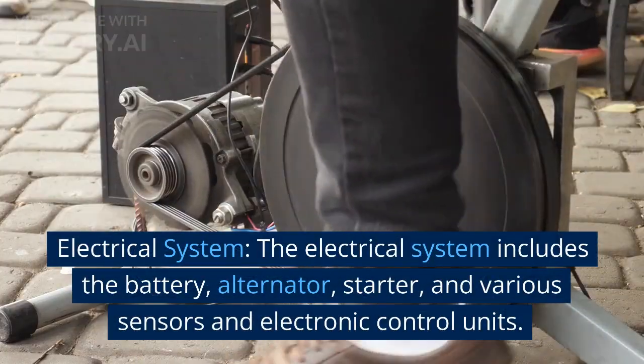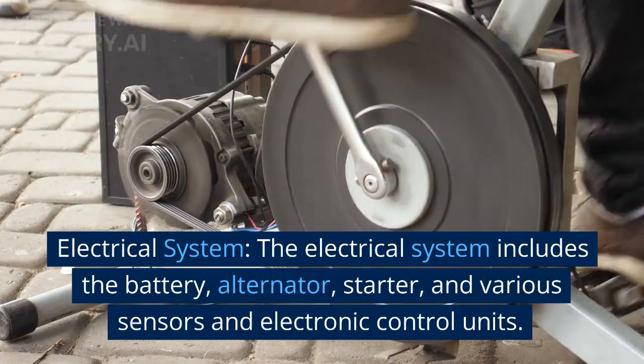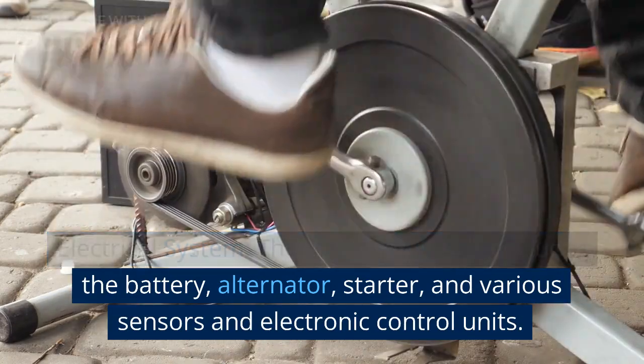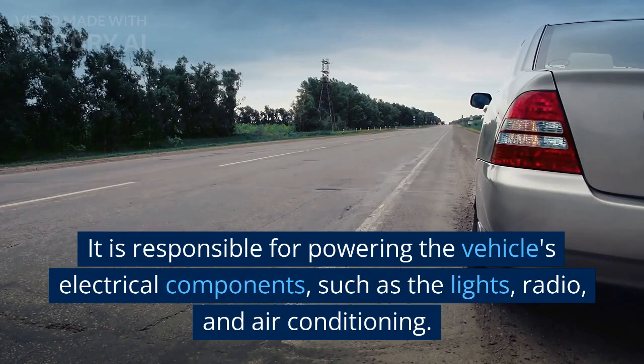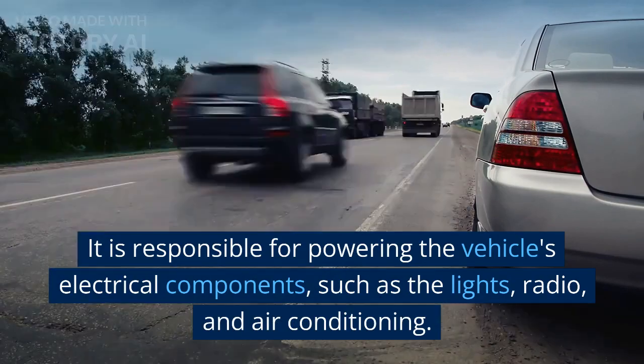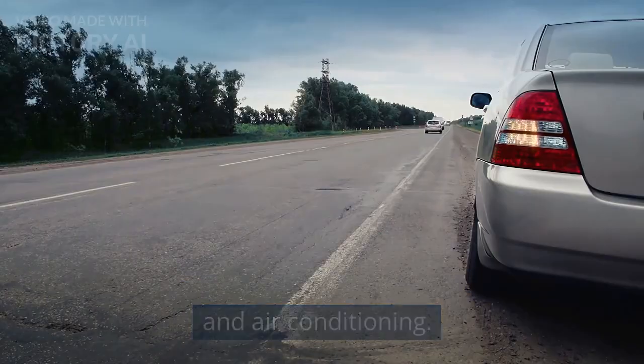Electrical system. The electrical system includes the battery, alternator, starter, and various sensors and electronic control units. It is responsible for powering the vehicle's electrical components, such as the lights, radio, and air conditioning.